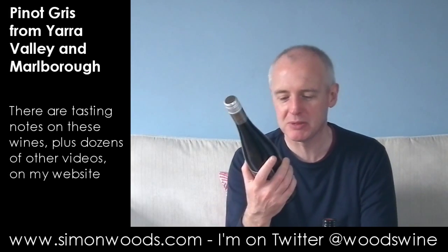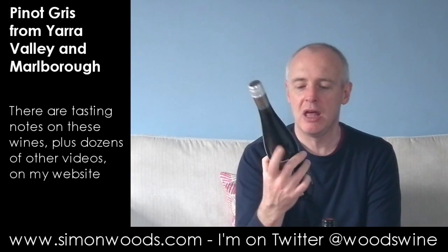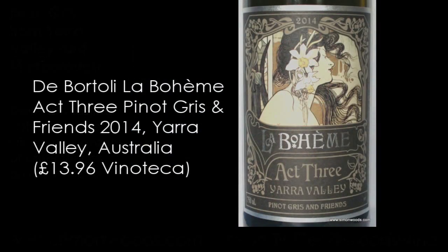Hi there, Simon from simonwoods.com. I have two wines — one of them is labelled Pinot Gris, one is labelled Pinot Gris and Friends. Both Southern Hemisphere, with a New Zealand one to finish with. But first I'm on La Boheme, Act 3 from the Yarra Valley, Pinot Gris and Friends.